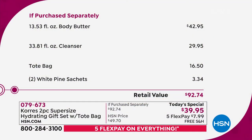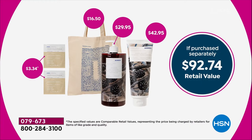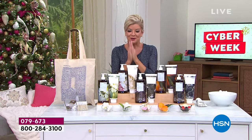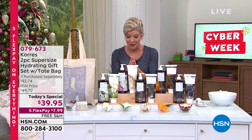If you look at the body butter alone, which is 13.53 ounces, that's $42.95. The one-year supply of the body cleanser is $29.95. You're getting this fabulous tote bag. You're getting two of the customer pick award moisturizers that you love in the white pot — two sachets of that. So you're looking at a $92 value. But here's the thing — one day only — $39.95, free shipping and handling, five monthly flex payments.